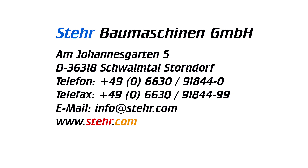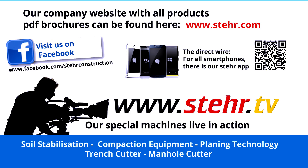You can find more innovative Stair ideas at www.stair.com and our construction machine videos at www.stair.tv.